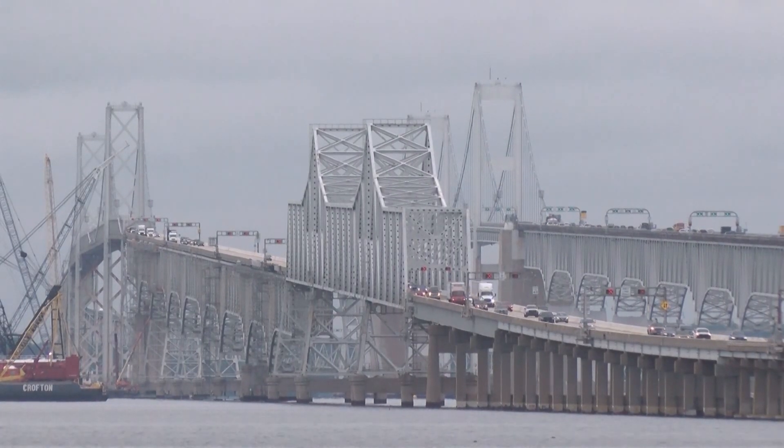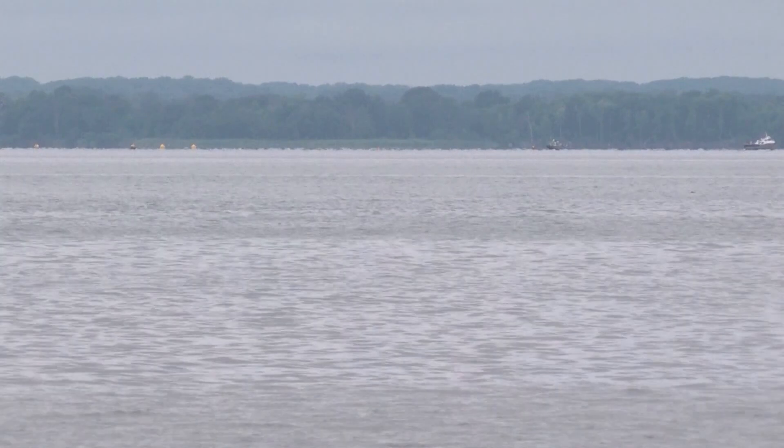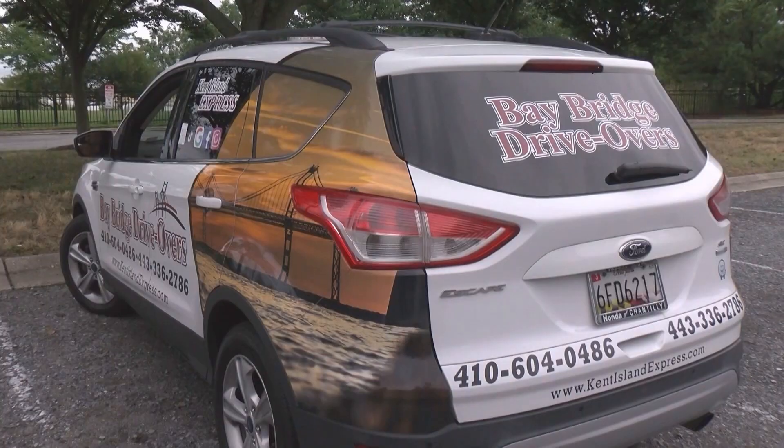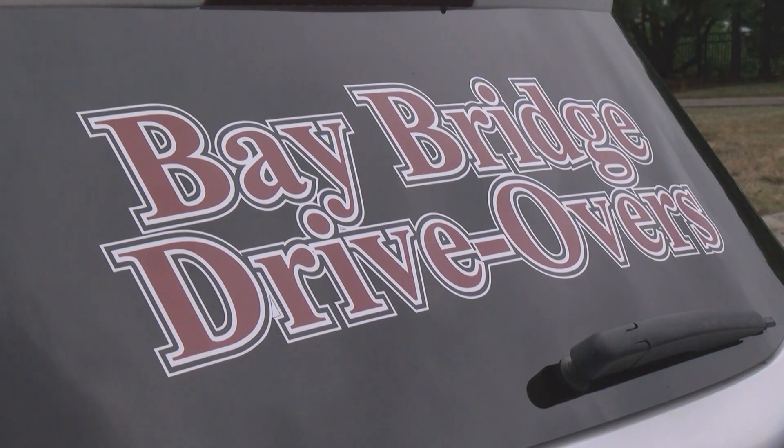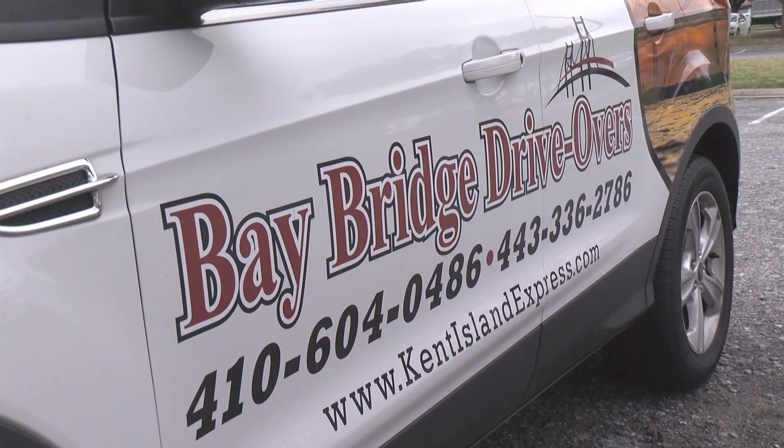It's called gephyrophobia, and it's a real fear according to the National Institute of Mental Health. For those seeking reassurance, Kent Island Express operates 24/7, 365 days a year.